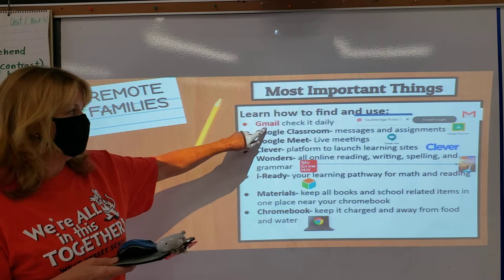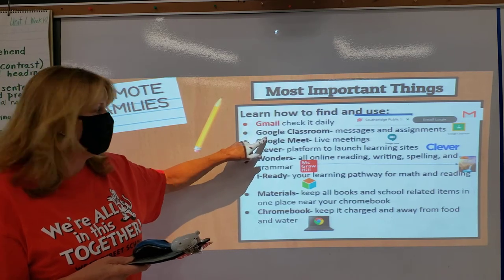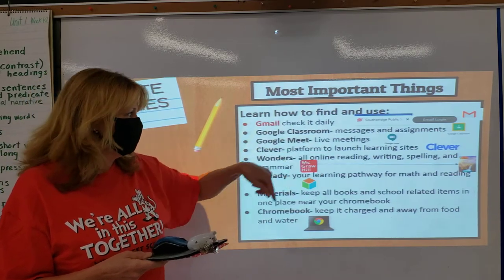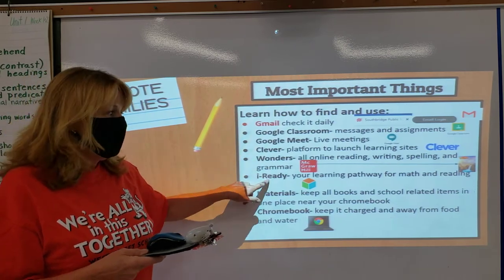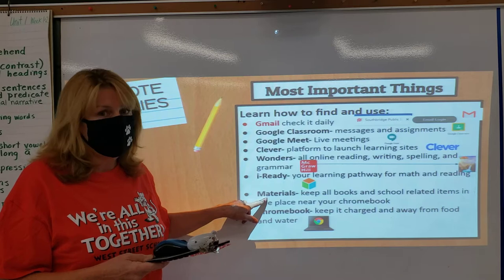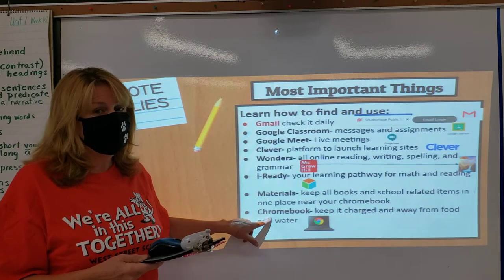You need to know to check your Gmail every day and your Google Classroom — this is where you sign on for your meetings. You go into the Meet, where you'll be meeting with your teachers and your students. There's the Clever platform, Wonders — that's your reading program — and iReady for your math and reading. Your materials at home need to be organized in one place, and you're going to have your Chromebook, of course, which needs to be charged every day.